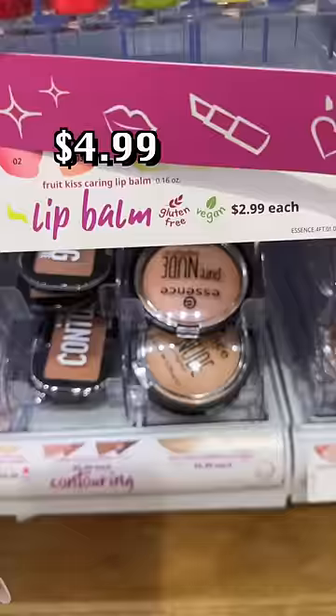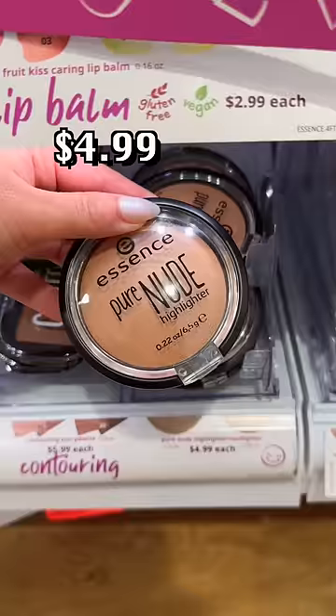Natural highlights are in. Did you know that Essence has one of the best natural highlights on the market? Not just at this price point.